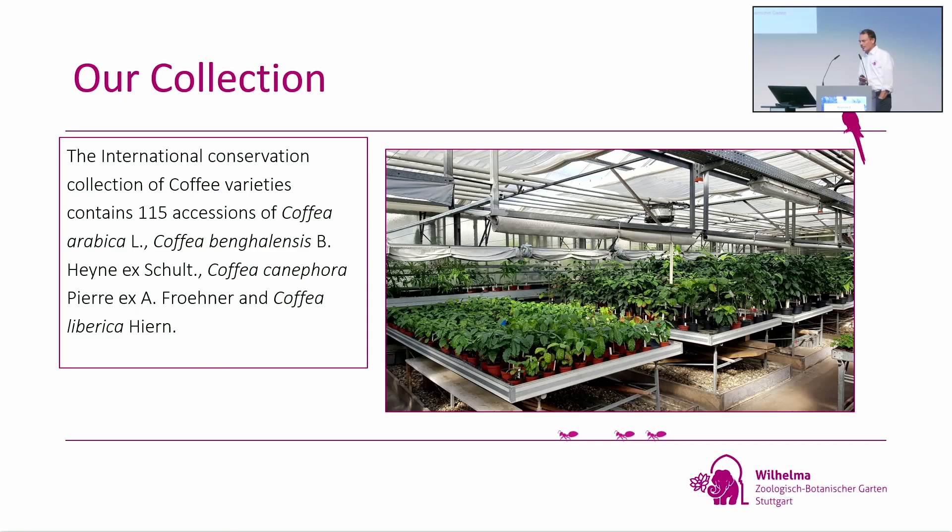Before I continue — one thing: 'variety' in German would technically be the wrong word. As a scientist, varieties always grow in the wild — they are real species. We are in fact collecting cultivars. But the problem is nobody in Germany ever talks about coffee cultivars when discussing Bobo or other varieties. So we decided, even if it's scientifically wrong, to use 'variety' for our collection.